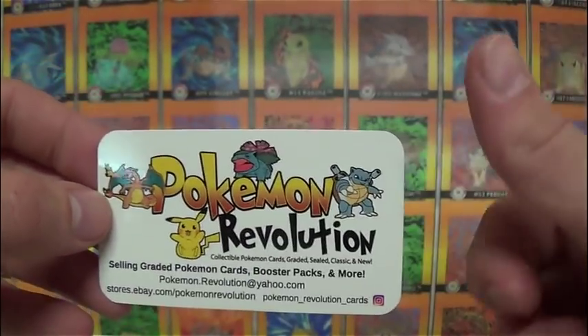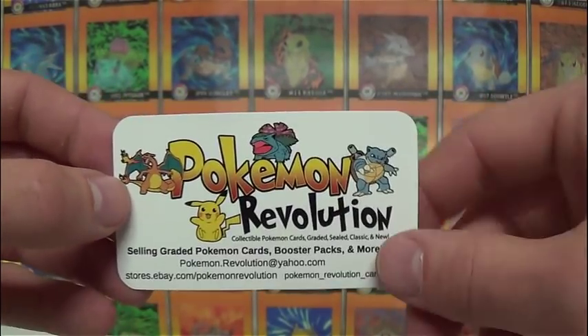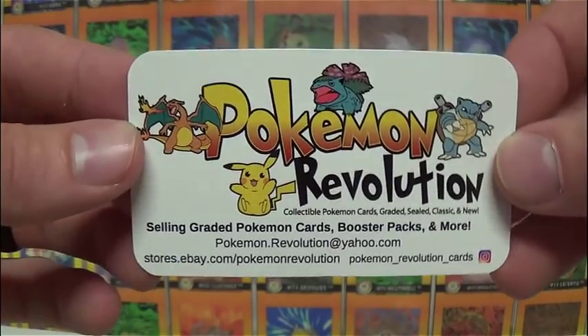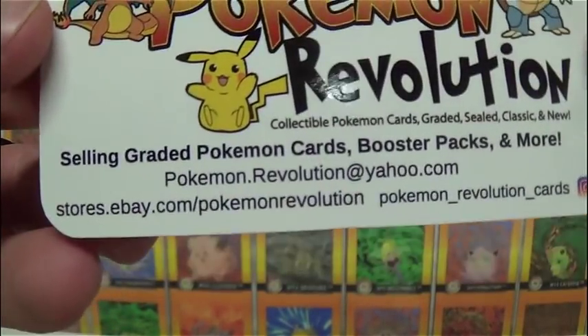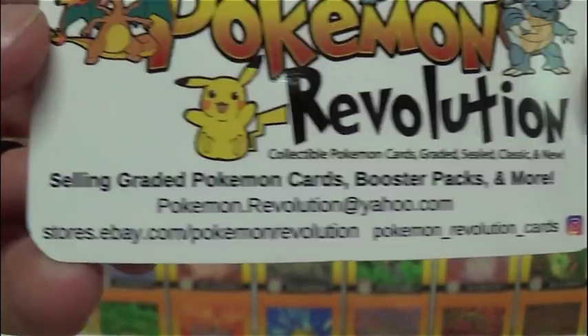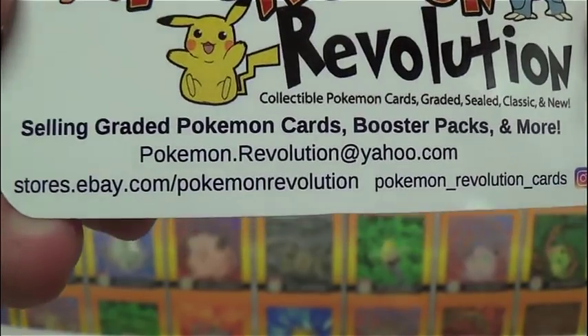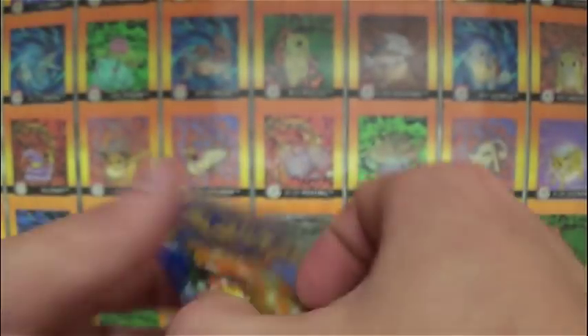I'm going to put that in the description as well as the end screens for this video, and I'm going to try to get a card in the top right corner of the screen where you see the little eye for information, so hopefully you can click on that and check out his YouTube channel. But I think the best way to get a hold of him would be his email or that eBay store, or even through his Instagram - that's where we did our deal.